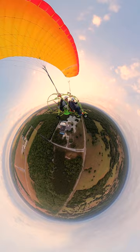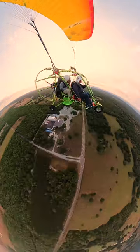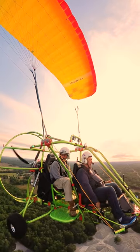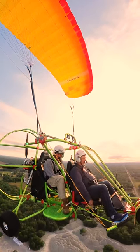So if you're looking for a one-of-a-kind flying experience, give powered parachuting a try. You won't regret it. In two weeks, you can have an FAA license to fly a powered parachute. Learn more at easyflight.com.